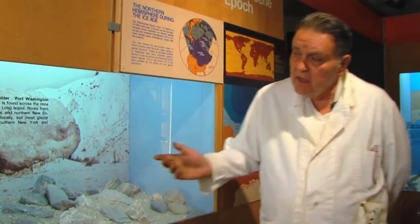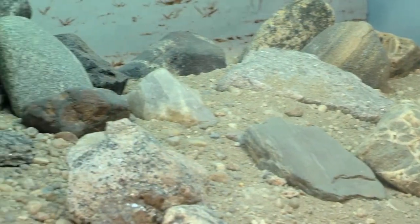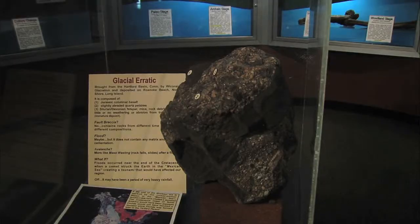Everybody who came to the North Shore, lives on the North Shore, knows there are a lot of boulders, especially when you're putting in your tomato garden. Here is an example of what we call a glacial erratic. The glacier put it here, and it's erratic because it came from somewhere else, like Connecticut.